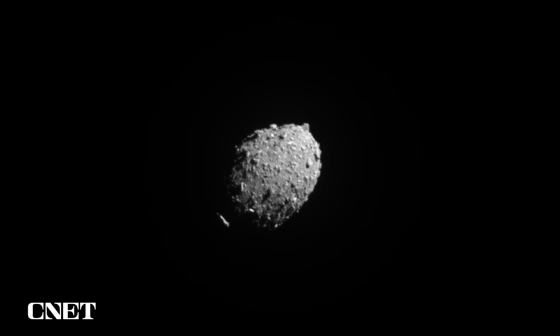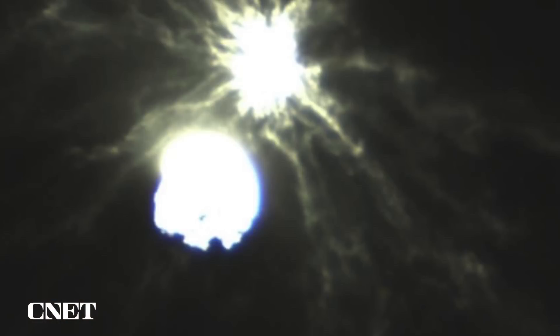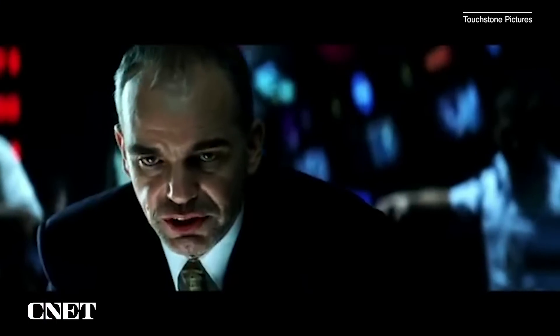NASA just crashed a $300 million spacecraft into an asteroid. Why? To save us from the apocalypse. Haven't you seen Armageddon? It's the size of Texas, Mr. President.